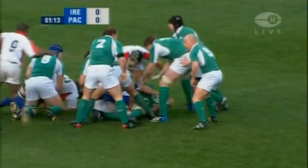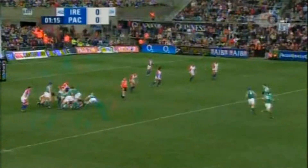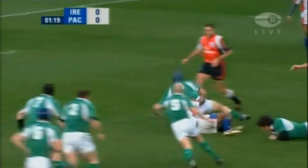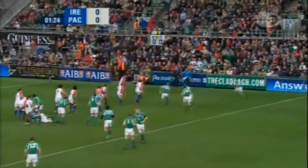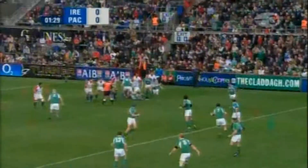Pacific Islanders 22 — Stringer with options to his right, it's Wallace, Horgan, tossed inside to Jamie Heasliff, one of the three new caps, picked up by Stringer, lovely movement by Ireland. Hickey, Dempsey, presented again for Ireland.